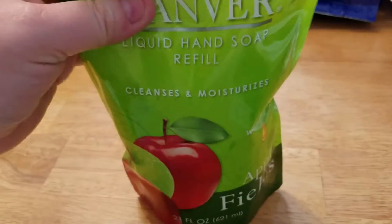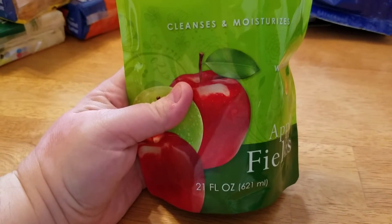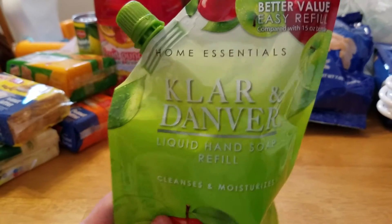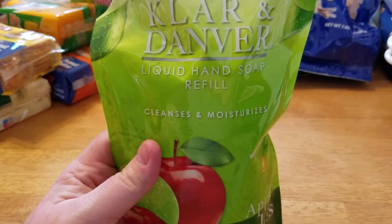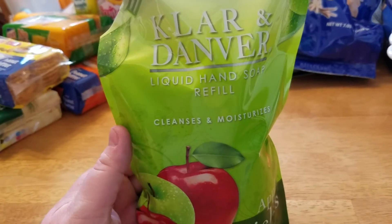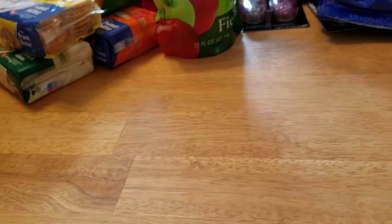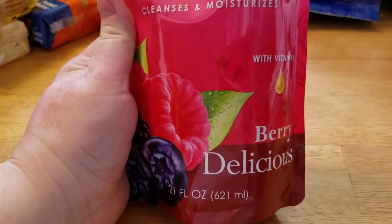I picked up two more of these Clarand Danver apple scented Apple Fields refills. I have the bottle in my downstairs bathroom and I love the scent. It says it cleanses and moisturizes and they are so right — I have a ton of Bath and Body Works hand soaps but I'm giving most of those to my best friend because they dry out my hands so bad. This stuff does not dry out my hands at all.